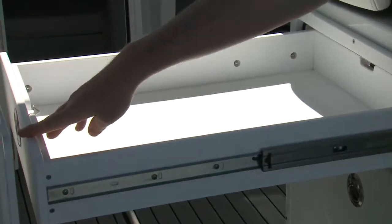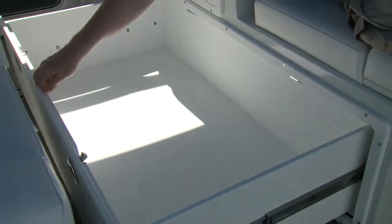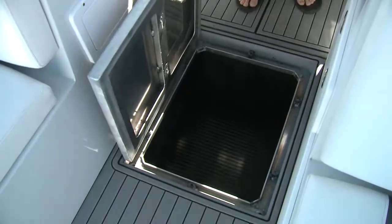Within the seat bases are drawers that can only be described as gigantic. And in the floor, you'll find a good sized deep compartment.